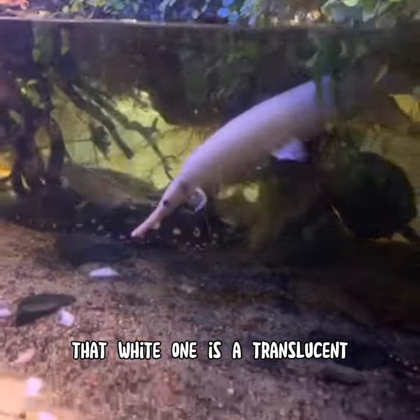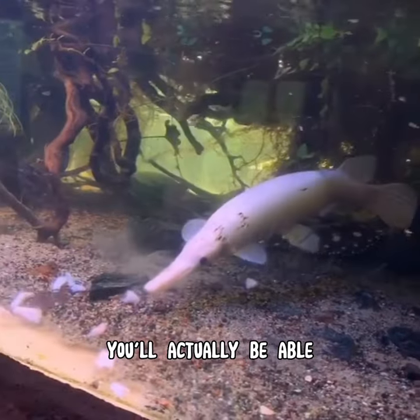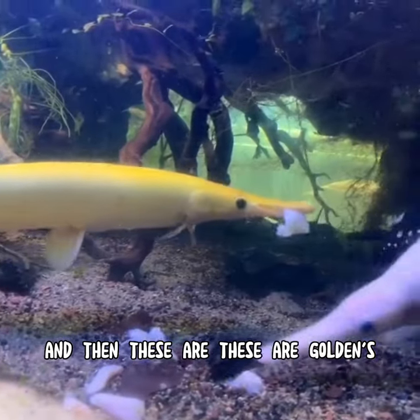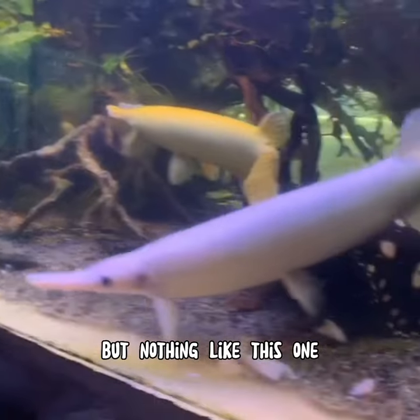That white one is a translucent gar — that one's one of one in the world. If he comes forward, you'll actually be able to see through his gills. And then these are goldens, right? Golden gars? The other ones are gold gars, which are rare, but nothing like this one.